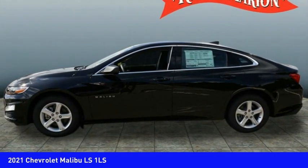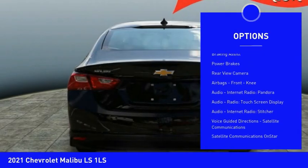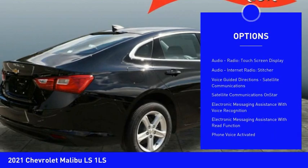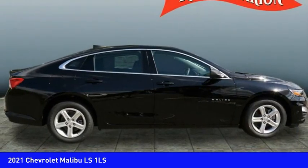Here are some of this vehicle's great options: power windows with safety reverse, traction control, stability control, daytime running lights, braking assist, power brakes, rear view camera, airbags, front knee.